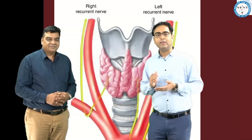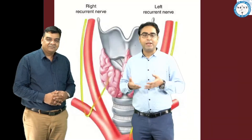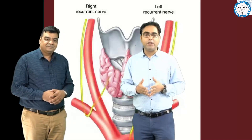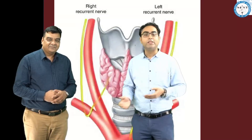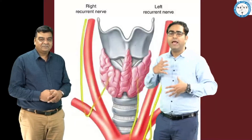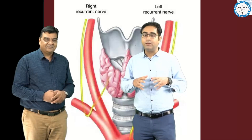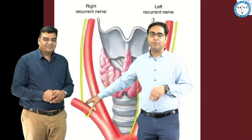The right RLN may pass over, under, or sometimes through the branches of the inferior thyroid artery. And lastly, there is a possibility of a non-recurrent laryngeal nerve on the right side more commonly than the left side. So the anatomy is more variable, the nerve is more superficial, and that makes the surgeon more likely to damage the right side compared to the left.